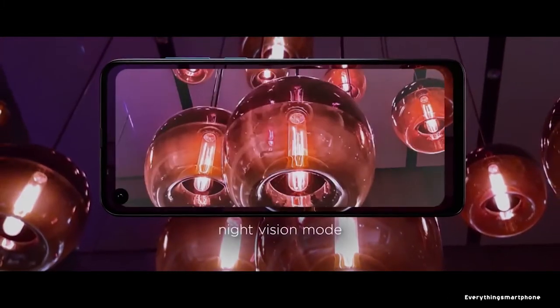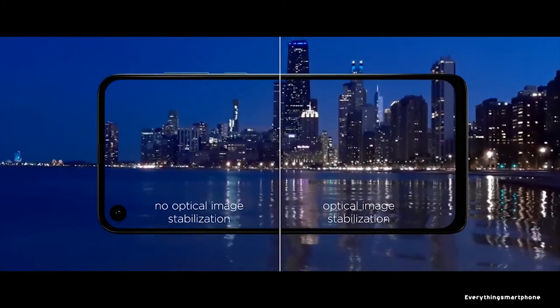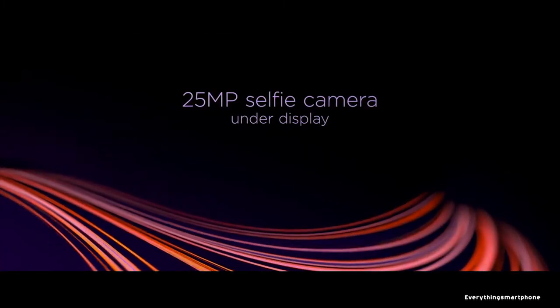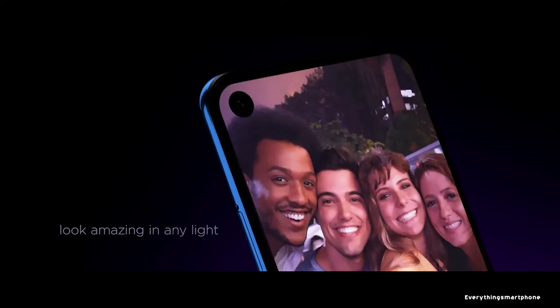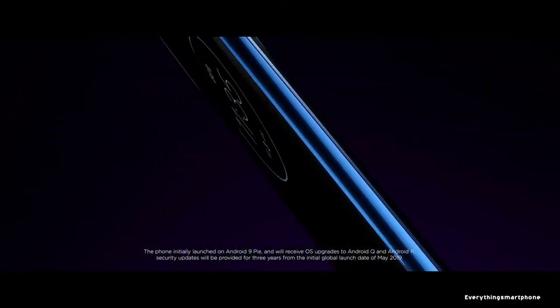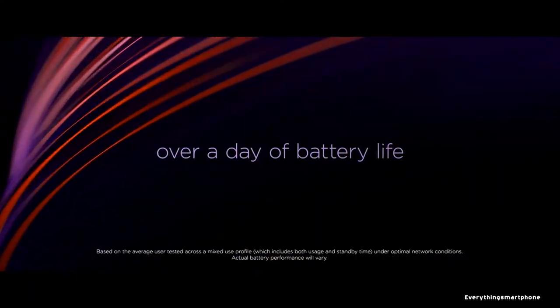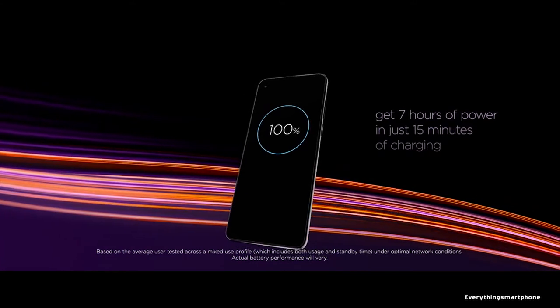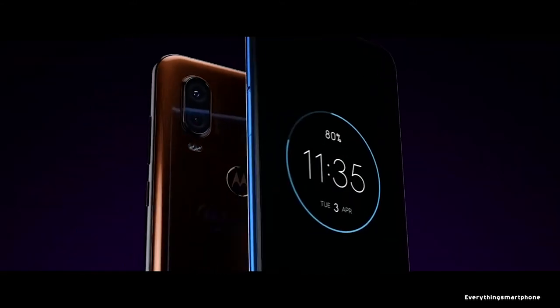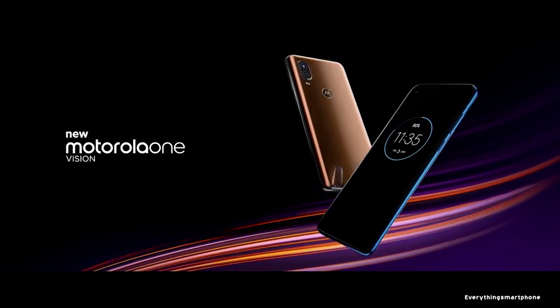For the main camera, it has a dual camera setup: a 48MP main shooter with f1.7 aperture and a 5MP depth sensor lens with f2.2 aperture. On the front, it has a 25MP hole punch selfie camera with f2.0 aperture. Motorola One Vision runs Android 9 Pie Android One. It has a 3500 mAh non-removable battery with 15W fast charging support. The phone is available in two color variants — Bronze Gradient and Sapphire Gradient — and weighs about 180 grams.